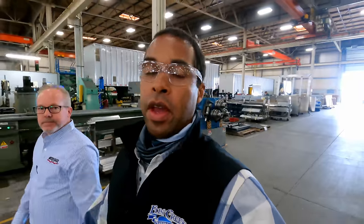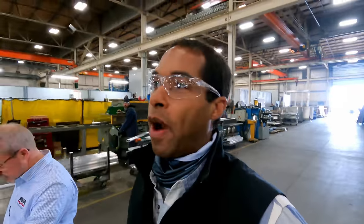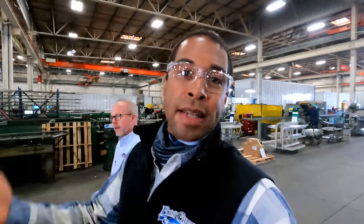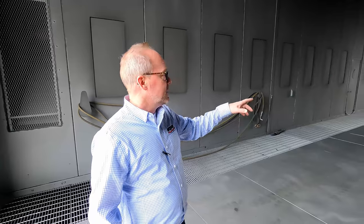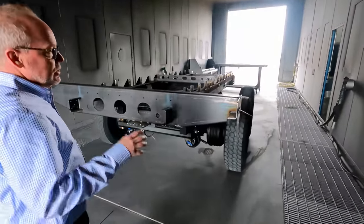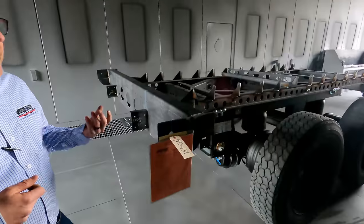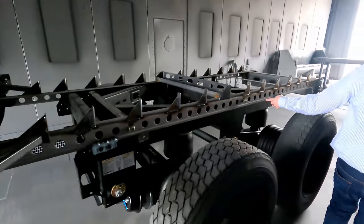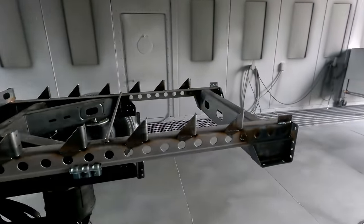Now we're headed over to the blast booth. You can kind of see the raw production in that first part, and more of the finished trailers are over there getting wrapped up. This is our grit blast booth — any steel components get blasted because we want the paint to stay. A rock chip stays a rock chip if it's blasted and painted. We blast anything before any aluminum is on the trailer, all the steel. Two guys in fresh air suits come in here and blast with grit. We use steel grit versus sand because it lasts about ten times longer.